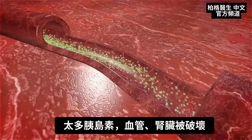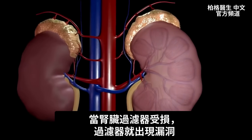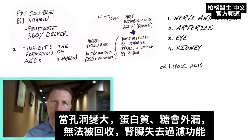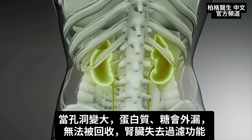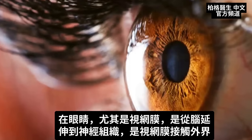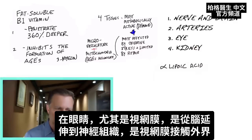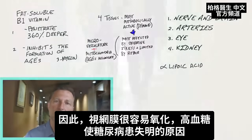The arteries are involved, but the kidneys also get destroyed. When the kidney filter gets damaged, it starts leaking — the filtration holes become bigger, and protein and sugar start passing through that shouldn't. The kidneys start losing their filtration capacity. In the eyes, this effect is especially seen in the retina, which is nerve tissue extending from the brain. It's actually exposed and very susceptible to this oxidation.